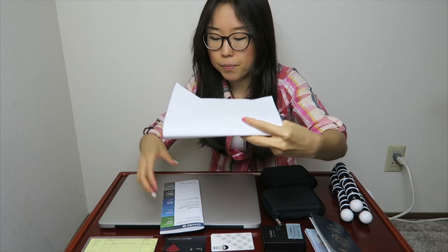All of this will go in my backpack, and that is pretty much everything I'll be packing for my trip. I'll see you guys next week in Korea. Annyeong!